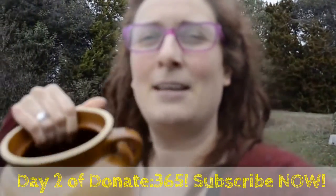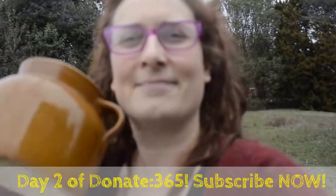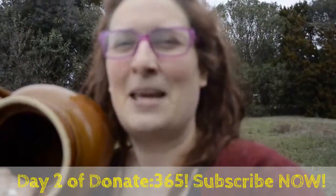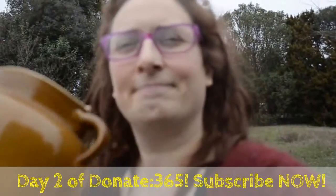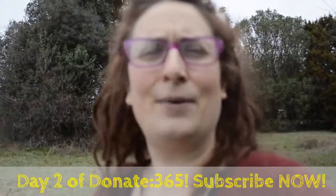I'm super bummed about it because it reminds me of Winnie the Pooh's honeypot — is that just me? But it's super cute. But it's time to get rid of it. Out with the old, and hopefully not in with anything new.